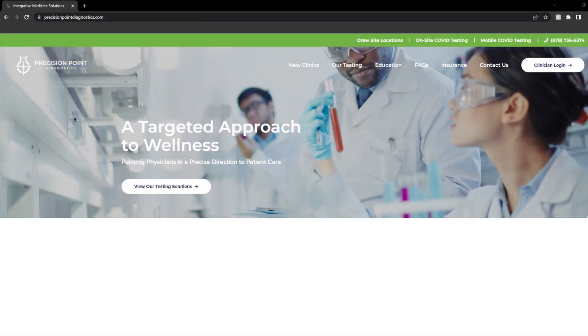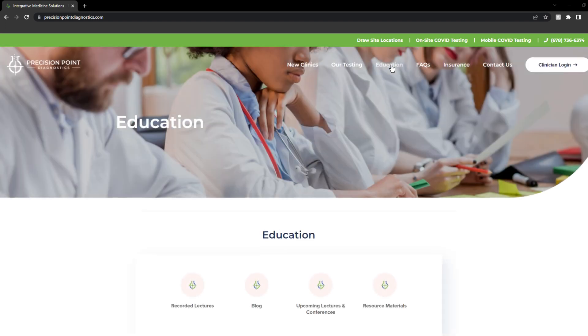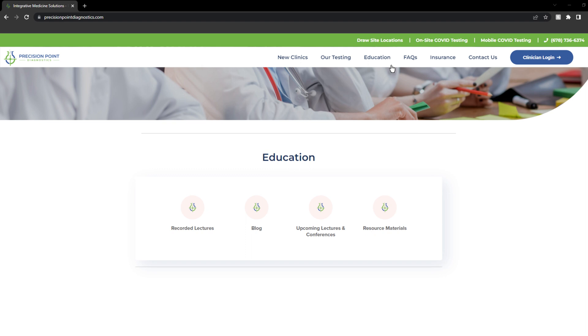I appreciate you being here with me and learning more about advanced oxidative stress and how we can take patient care to that next level. If we piqued your interest, head over to Precision Point Diagnostics. Check out the Education tab — there you'll find more information, references, patient guides, blogs, and videos that can help you utilize this in patient care. Take care.